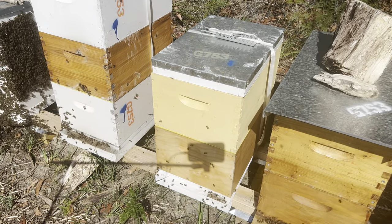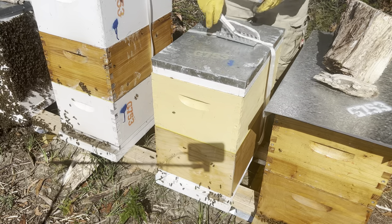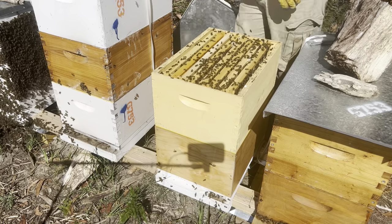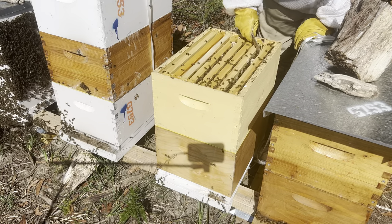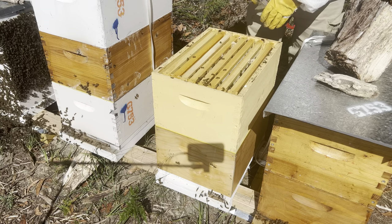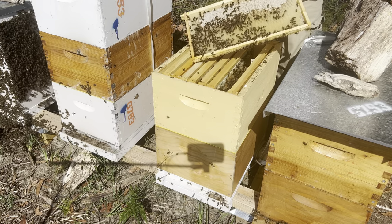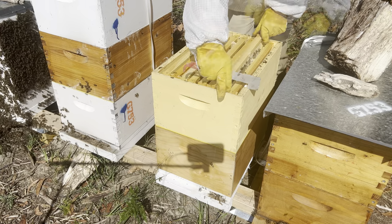Last time we went into this green hive they were queen-ripe and we had a bit of nectar in the top box, partially capped. We'll go in today to suss out how they're going. Good bee numbers to start off with. They've started to cap a little bit more honey here — not a massive change from last time. We'll get this box off and suss out the brood.